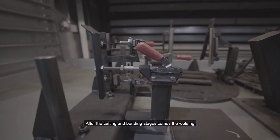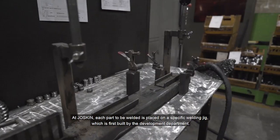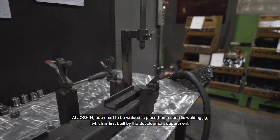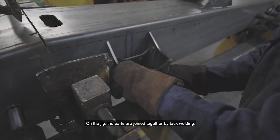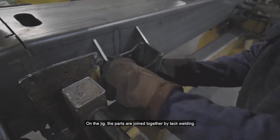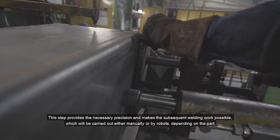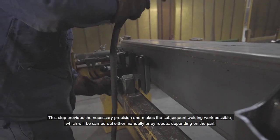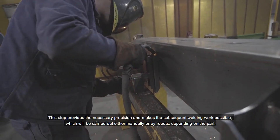After the cutting and bending stages comes the welding. At Joskin, each part to be welded is placed on a specific welding jig, which is first built by the development department. On the jig, the parts are joined together by tack welding. This step provides the necessary precision and makes subsequent welding work possible, which will be carried out either manually or by robots, depending on the part.